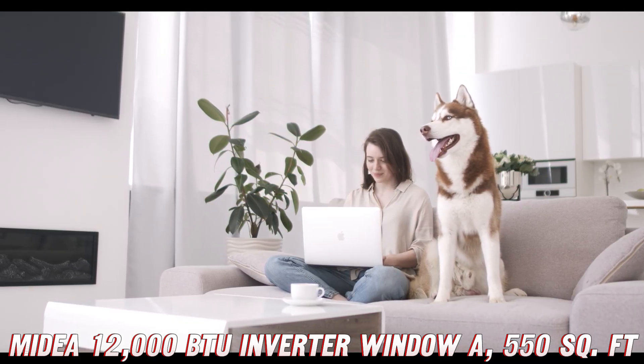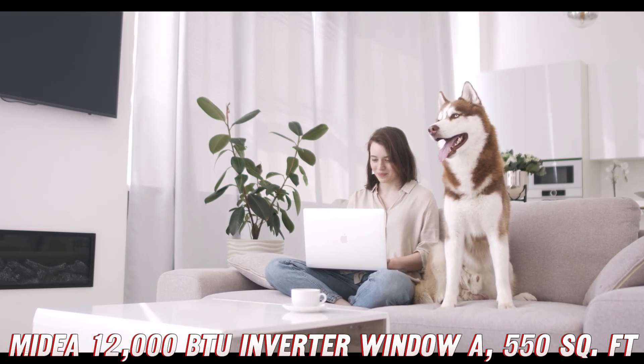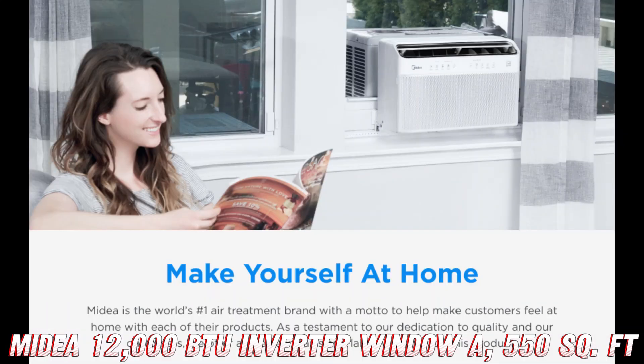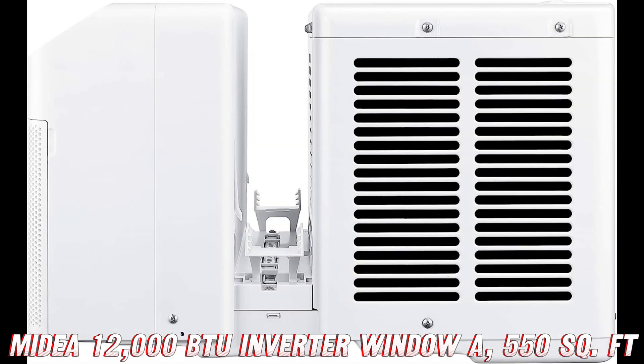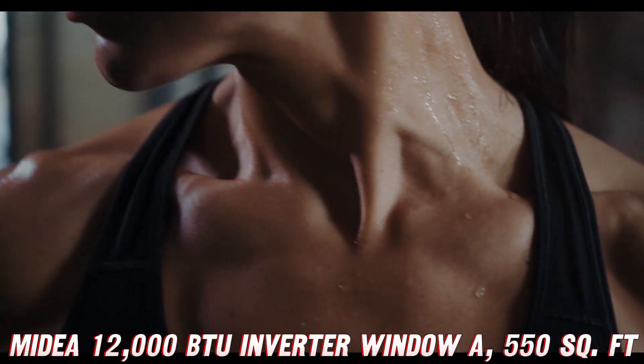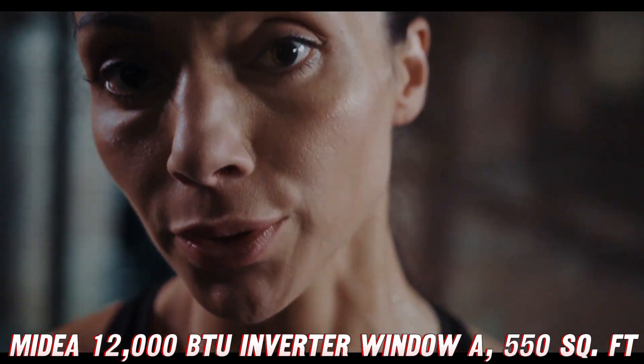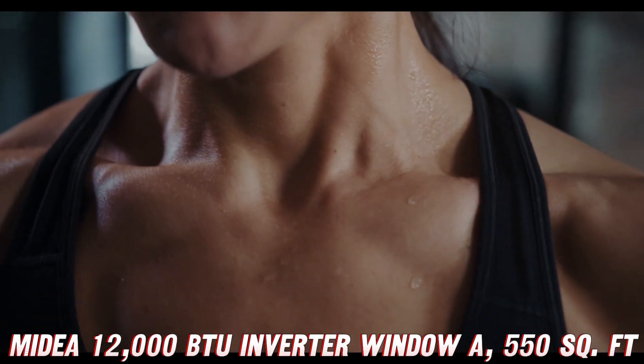First things first, let's talk about the noise level — or should I say, the lack thereof. This bad boy is 9x quieter than traditional window ACs, thanks to its advanced inverter technology. You know how some ACs sound like a jet engine taking off? Well, this one operates at a mere 32 dB, which is quieter than a whisper. It's practically silent.